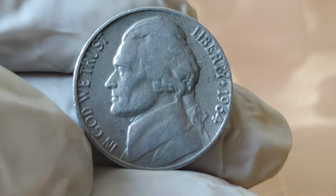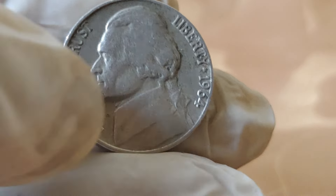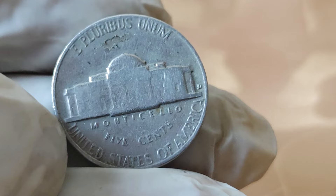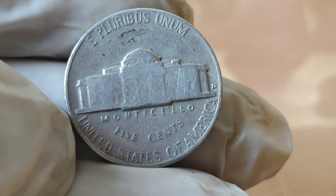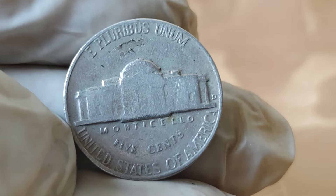And there you have it, folks — the story of the 1964 Jefferson Nickel. A symbol of American history, a testament to craftsmanship, and a valuable asset for collectors. Thank you for joining us on this numismatic journey. Until next time, happy collecting!